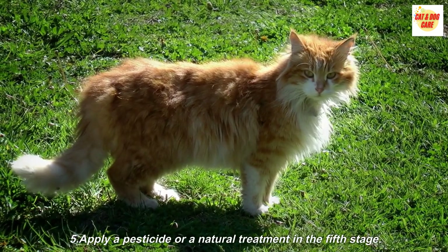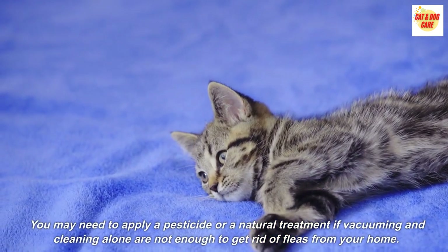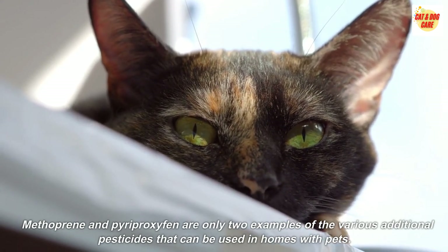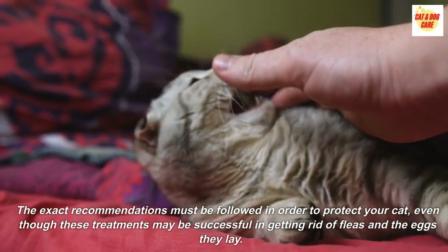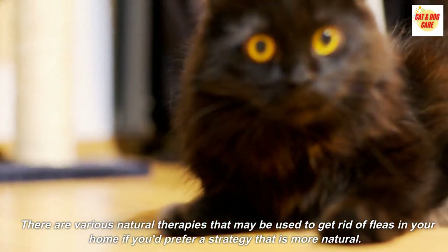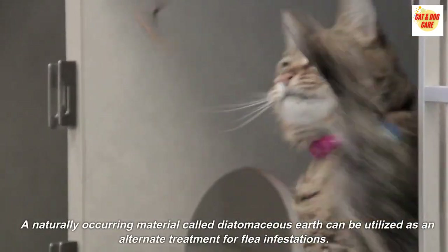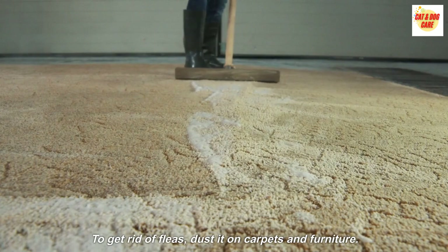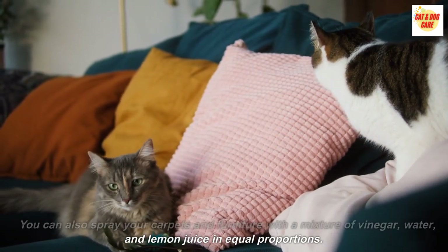Step 5: Apply a pesticide or a natural treatment. You may need to apply a pesticide or a natural treatment if vacuuming and cleaning alone are not enough to get rid of fleas from your home. Methoprene and pyriproxyfen are examples of pesticides that can be used in homes with pets, but the exact recommendations must be followed in order to protect your cat. There are also various natural therapies available — a naturally occurring material called diatomaceous earth can be dusted on carpets and furniture to get rid of fleas. You can also spray your carpets and furniture with a mixture of vinegar, water, and lemon juice in equal proportions.